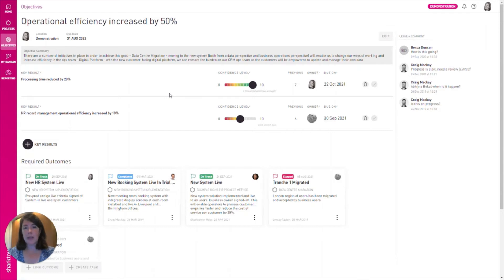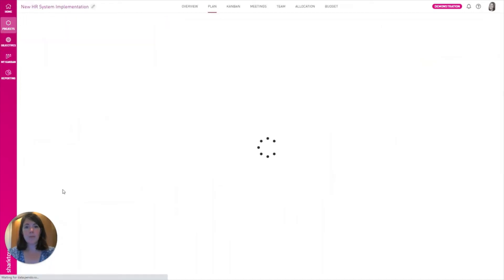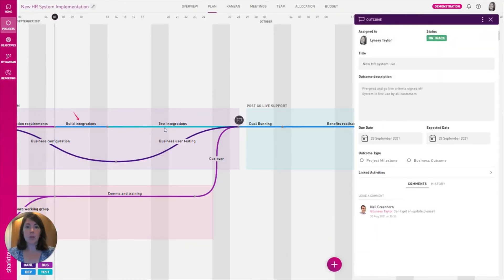You can see the high-level goal here is to increase our overall operational efficiency. As you might expect, that is involving a number of system upgrades. As a stakeholder, if I want to delve into a particular one, I can click on one of these project outcomes and drill down into the project itself.